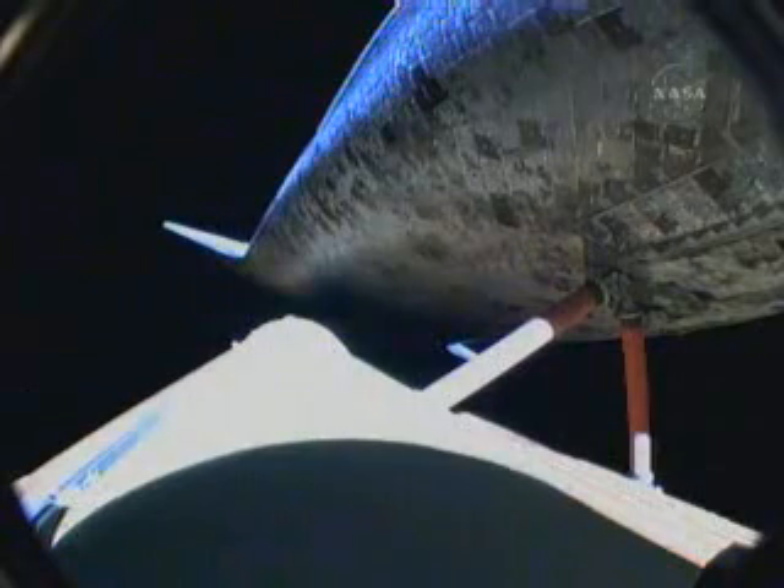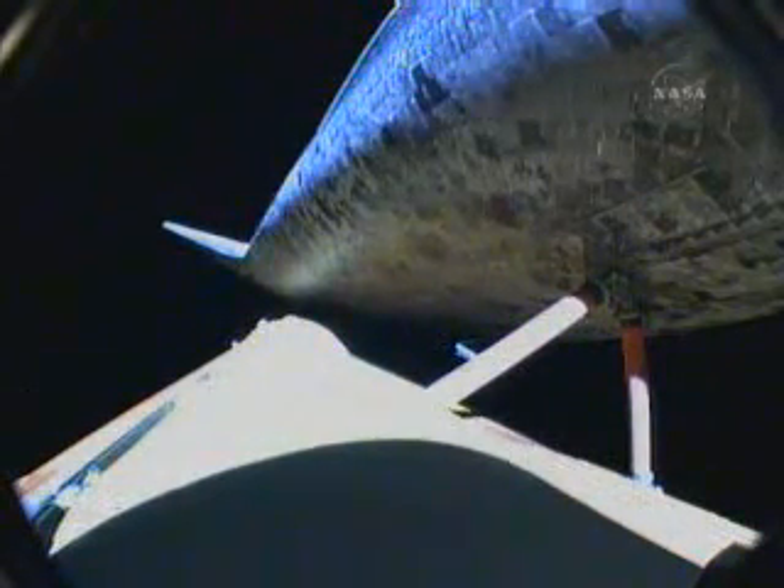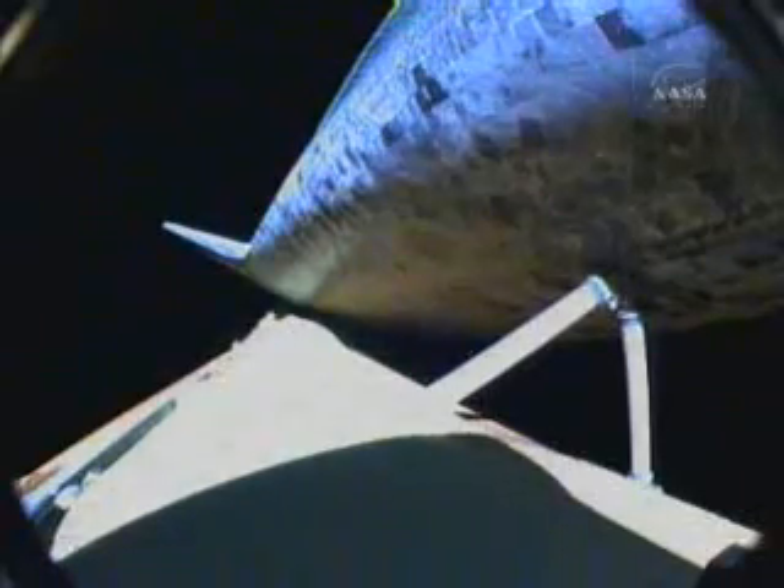All engines are performing well. Discovery, single engine Zaragoza. Discovery, copy, single engine Zaragoza. Discovery is now flying more than 10,000 miles per hour, 66 miles in altitude and 430 miles away from Kennedy Space Center.